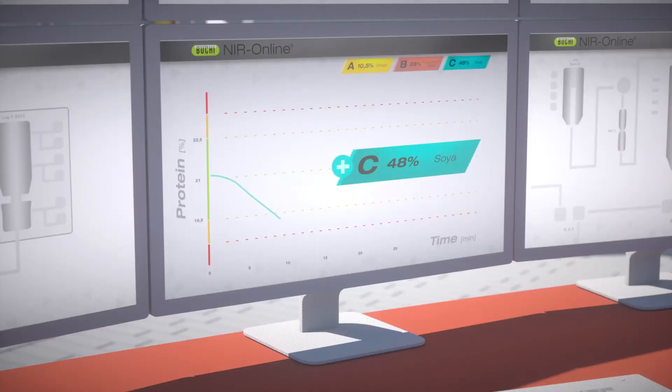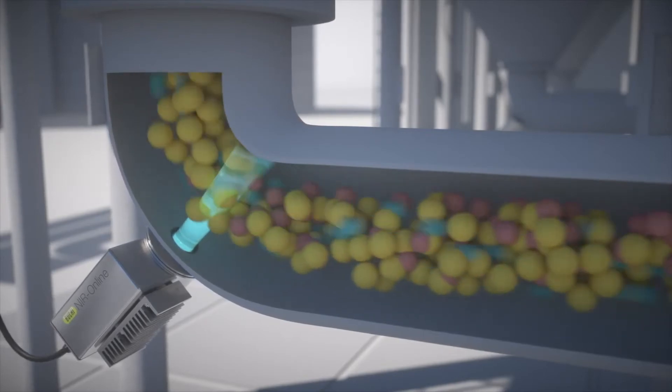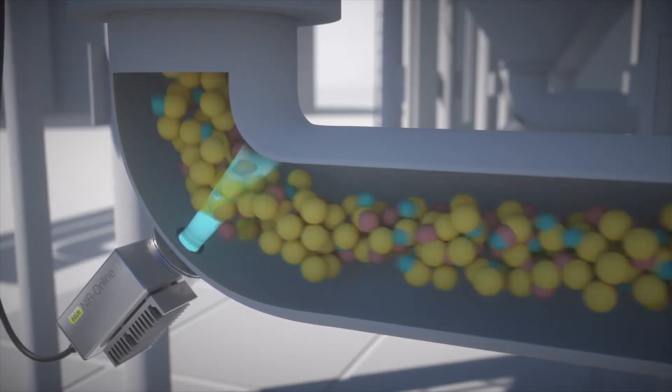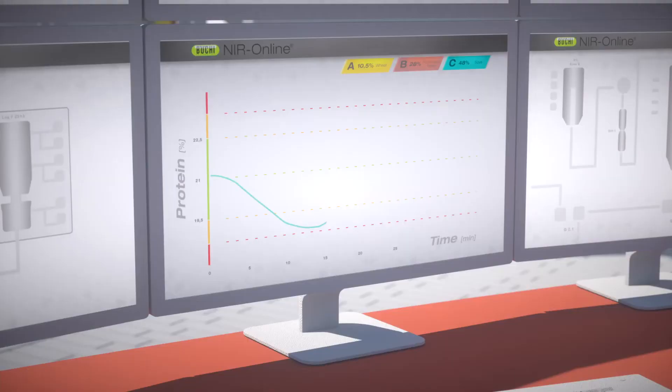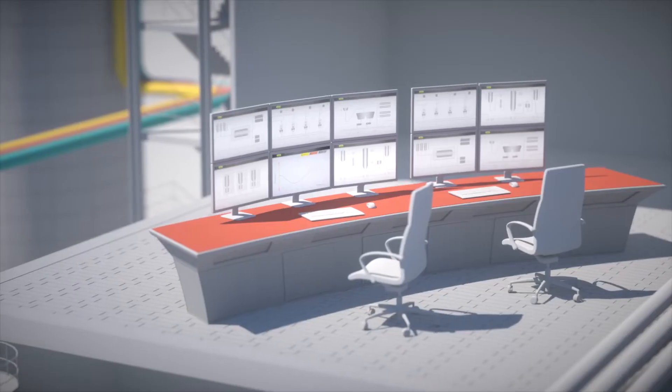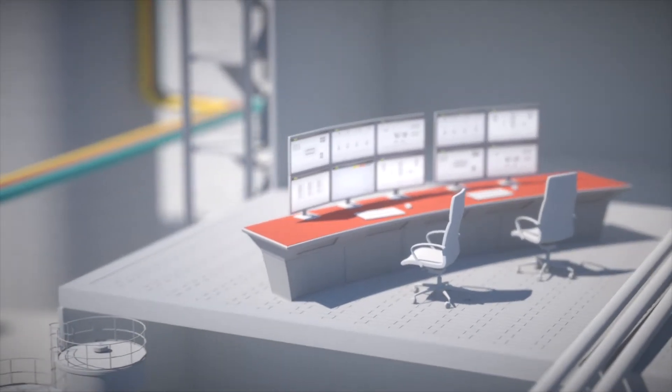Spectroscopy is the study of light interacting with matter. In the case of NIR, we're shining light of a specific energy and wavelength — NIR light — onto the sample. The wavelengths of NIR light are then absorbed or reflected by the sample, which tells us the molecular composition. Peaks and valleys in the spectra result from molecular vibrations of organic functional groups like OH, CH, CO, and NH. We can use this resulting spectra in combination with primary method data to build calibrations that predict multiple sample properties within the process, all simultaneously and in real-time.